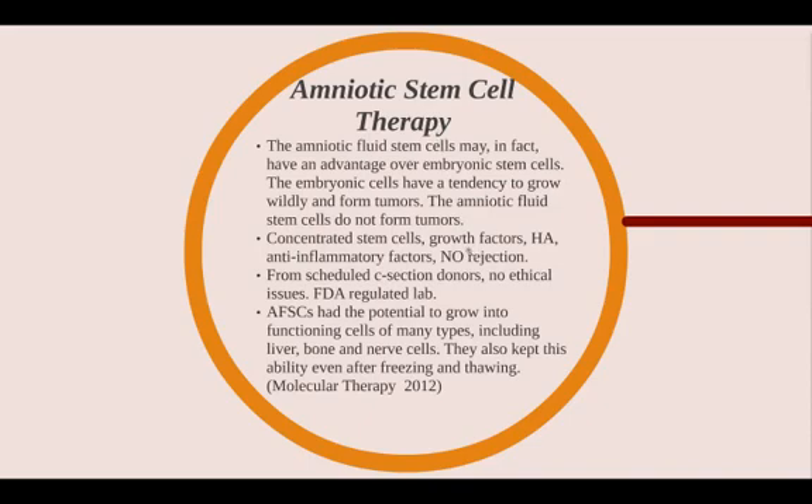Amniotic stem cells also have growth factors, hyaluronic acid, and anti-inflammatory factors, so there's a plethora of things to help heal cartilage damage or soft tissue damage with tendinitis and ligament injury. The amniotic fluid is processed at an FDA-regulated lab with no fetal sacrifice. Amniotic fluid stem cells have the potential to grow into functioning cells of many types, and they keep that ability even after freezing and thawing. Typically they are kept cryogenically frozen and thawed just before use.